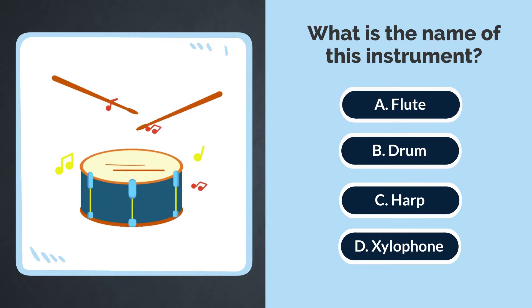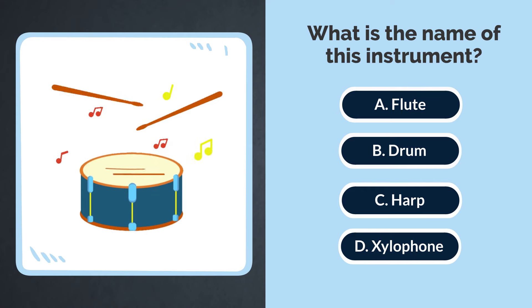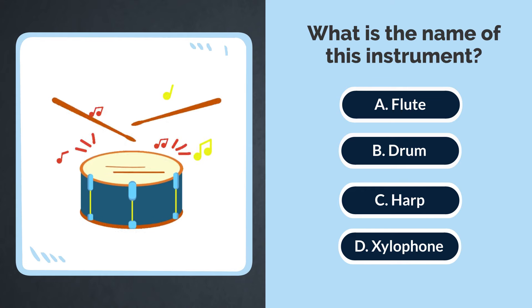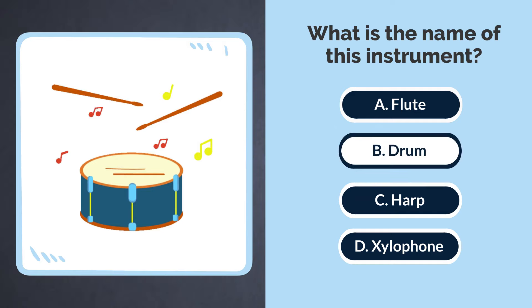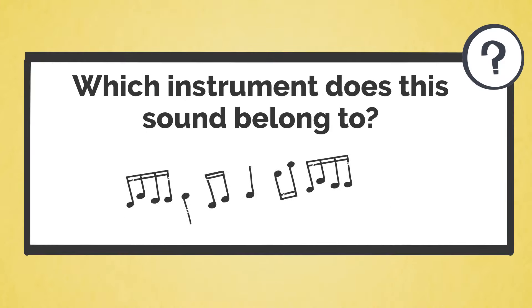What is the name of this instrument? A. Flute. B. Drum. C. Harp. D. Xylophone. The answer is B. Drum. Which instrument does this sound belong to?